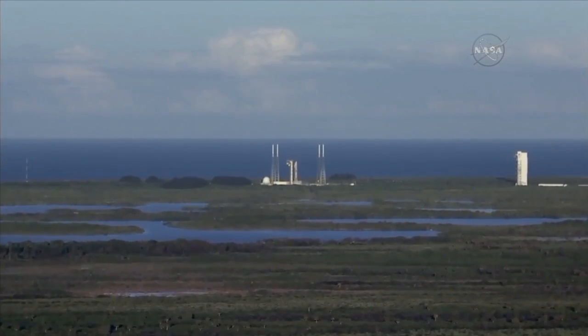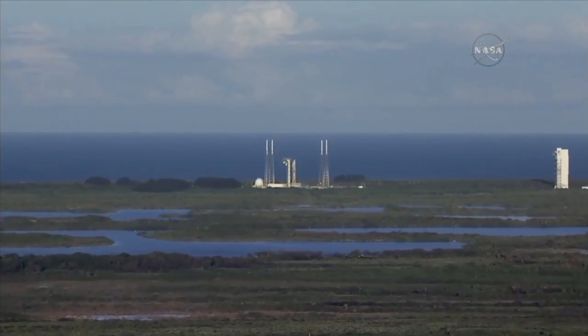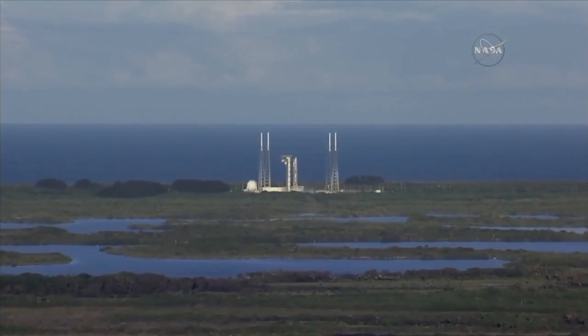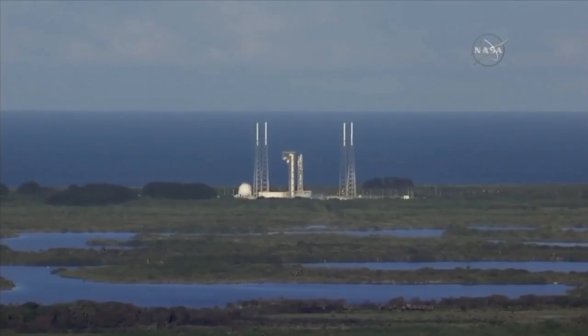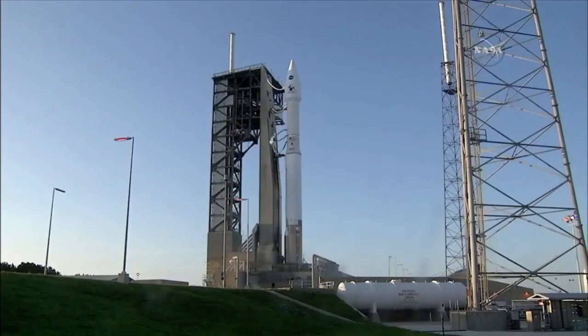25 status check: go Atlas, go Centaur, go OSIRIS-REx — everyone is go, standing by for launch. After liftoff you'll hear the voice of United Launch Alliance's Marty Malinowski providing launch vehicle ascent data. Ten, nine, eight, seven, six, five, four, three, two, one.